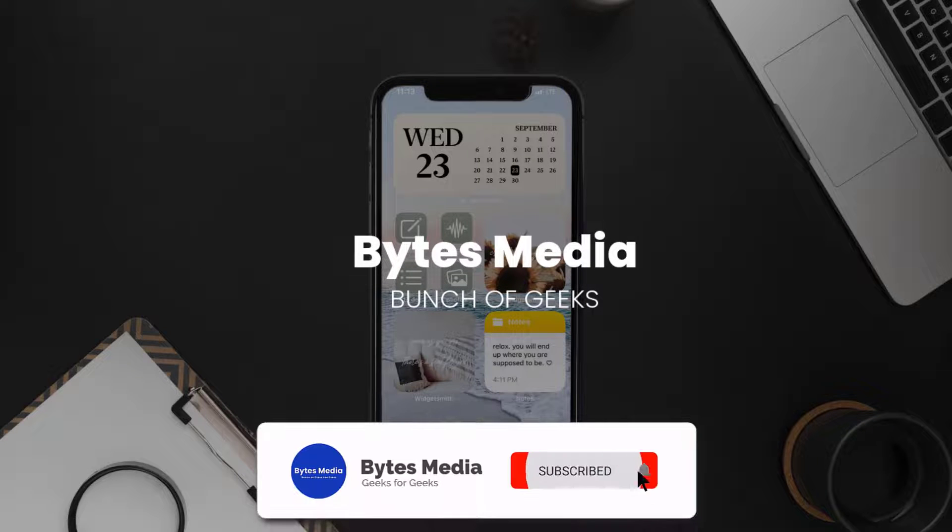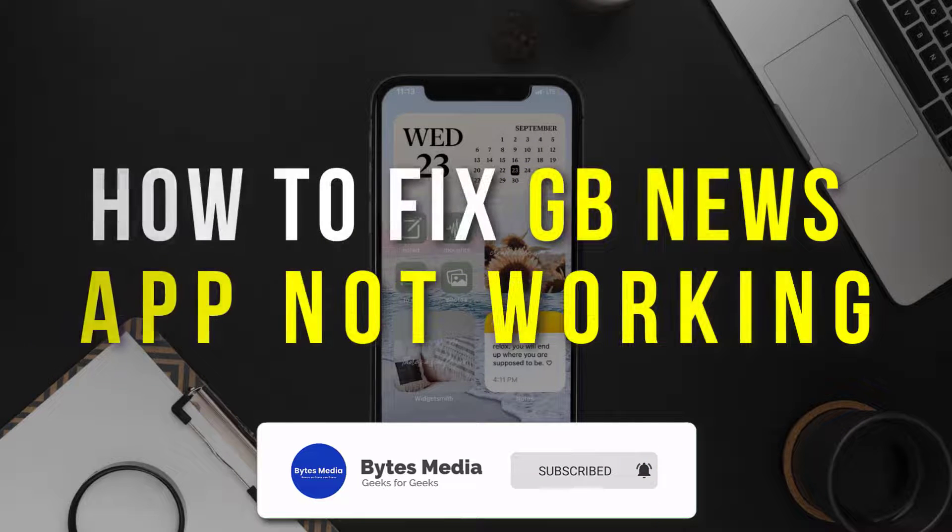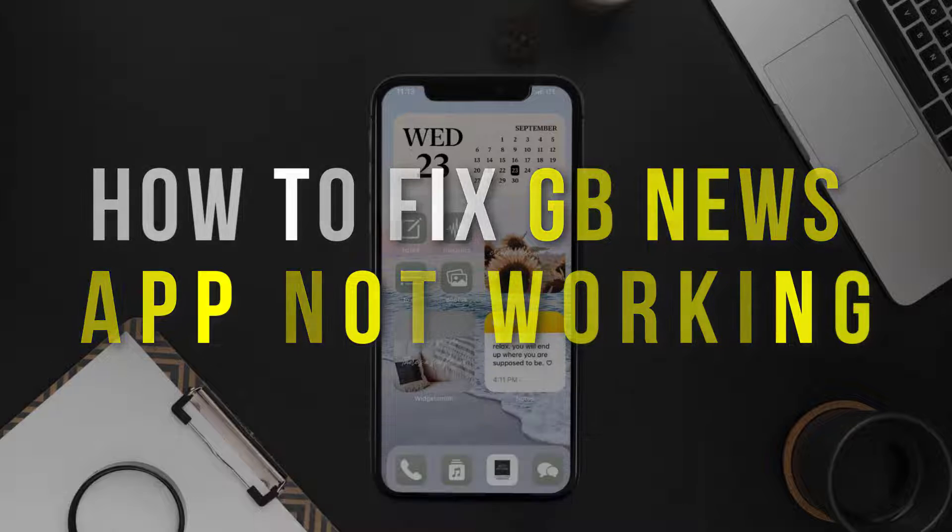Hey guys, I'm Anna, and today I'm going to show you how to fix the Great Britain News mobile app not working.